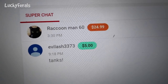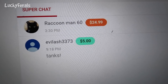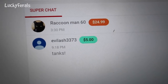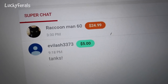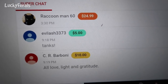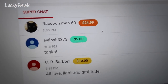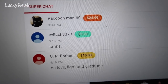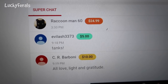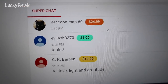It is 9:15 p.m. and we just ended today's live stream. I want to give a shout-out to Raccoon Man 60 for his $24.99 super chat, and to Eva Lash for his $5 super chat — he says 'tanks.' And a shout-out to CR Barboni for the $10 super chat — he says 'all love, light and gratitude.' We've been sitting here chatting for an hour, maybe more. I learned so much tonight. Please keep an eye out for the Lucky Ferals' live streams — there's lots of great people in the chat room, always something interesting and lots of stuff to learn.